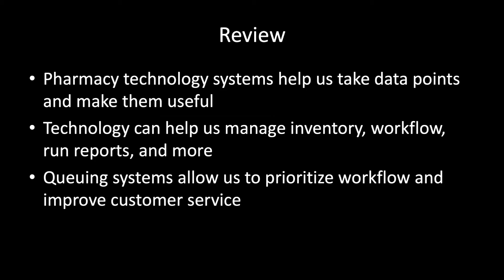Let's review. Pharmacy technology systems help us take data points and make them useful. The technology can help us manage things like inventory, workflow, run reports, and much more. Specifically, things like queuing systems allow us to prioritize our workflow and improve our customer service.